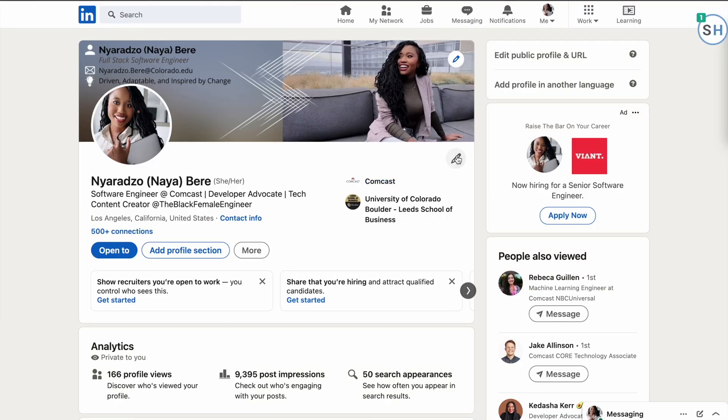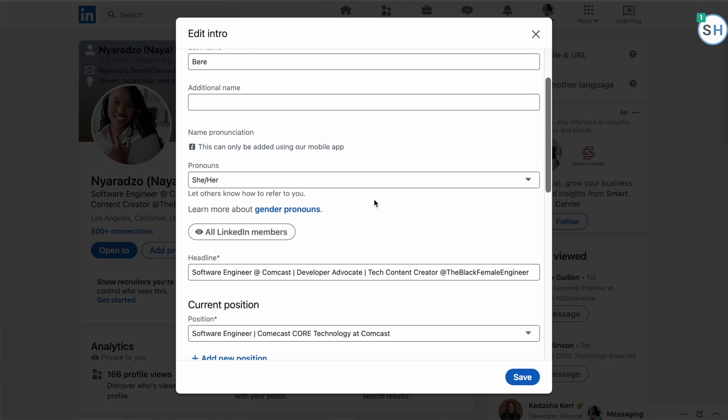I went to a coding boot camp and my instructor said: no one wants to hire an aspiring software engineer. Do you want to hire an aspiring doctor? An aspiring wealth manager? No — you need to hire a software engineer, somebody who already claims it. Software engineering is a career where if you can build, you are a software engineer. You may be unemployed, but you are still a software engineer. So put those words right in your LinkedIn header.